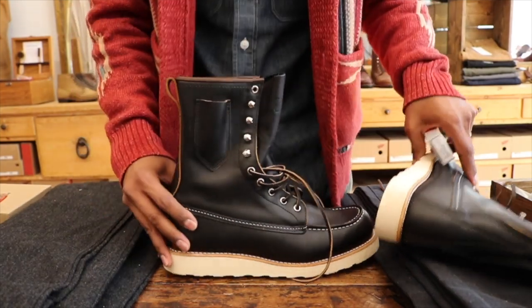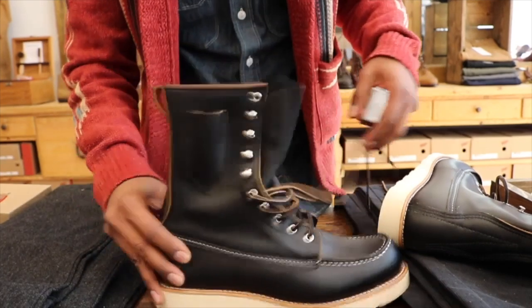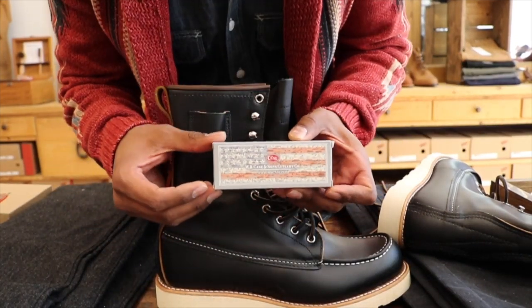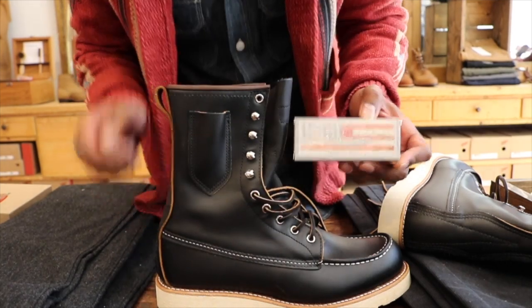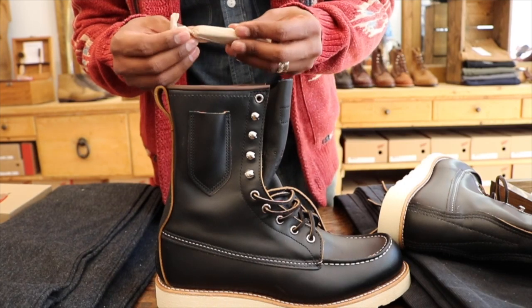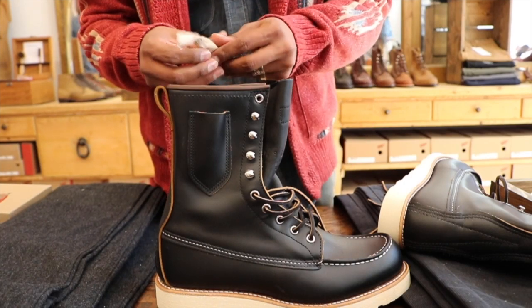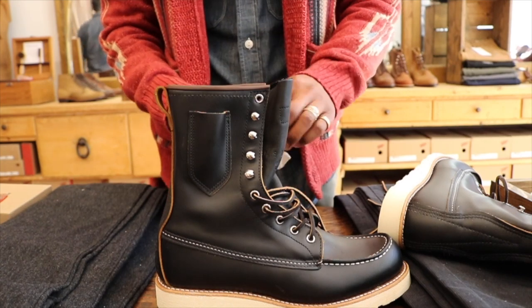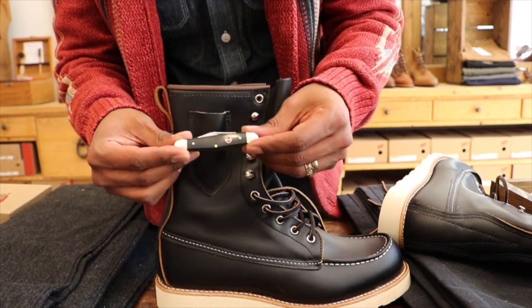Here's the knife. This knife is made by Case, and they had this knife in mind when they designed the boot — when they designed that little pocket, this was the knife they had in mind. It's a Case knife with a clip blade and a pen blade, and it is a black synthetic half whittler.